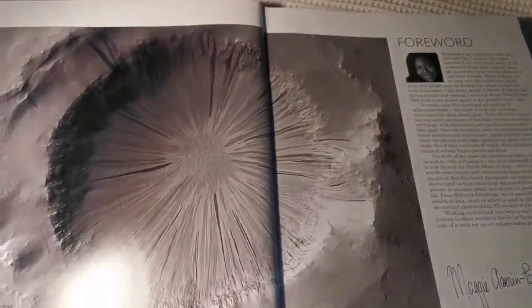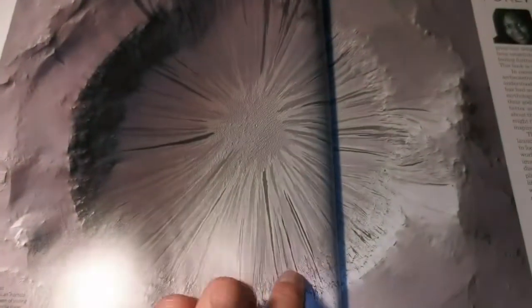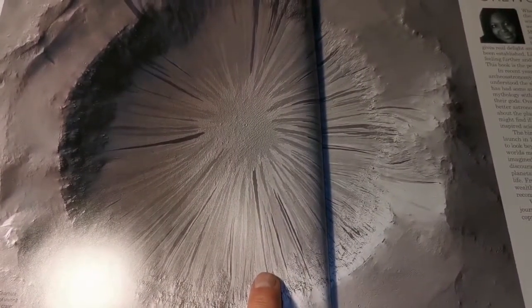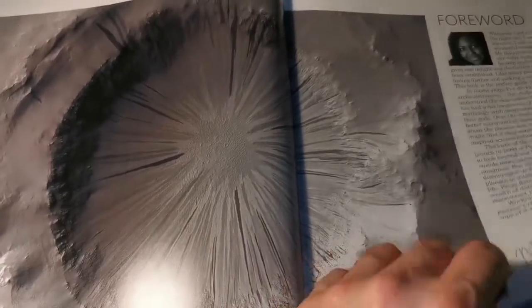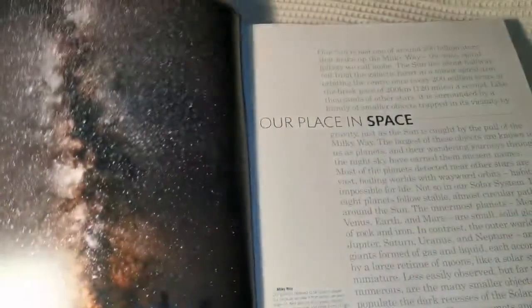Oh, that's fascinating, look at that. That's the crater on Mars. It has seeped some kind of liquidy sand or clay down the hill.